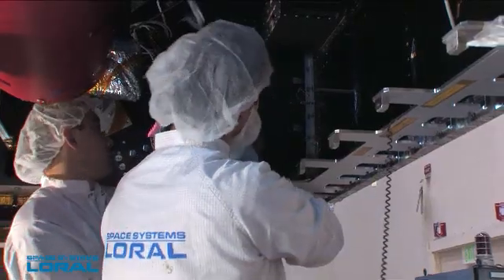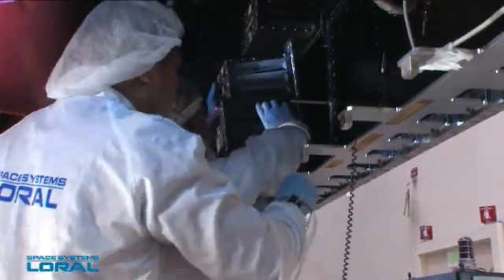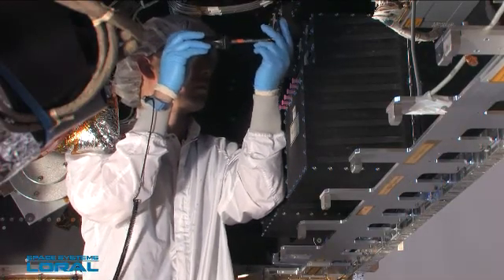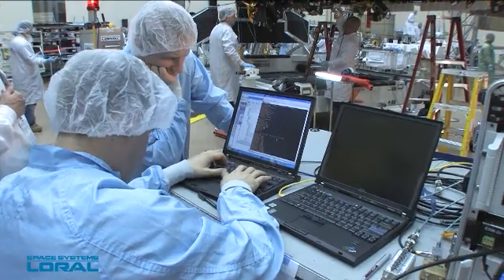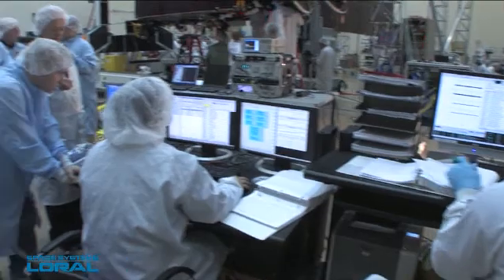The challenge of the IRIS hosted payload was designing the end-to-end configuration that met or exceeded the specifications required by Intelsat. We exceeded our expectations on the IRIS hosted payload, demonstrated by the performance measured during system-level tests. This would not be possible without the teamwork of Intelsat and Cisco.